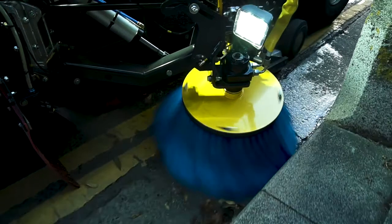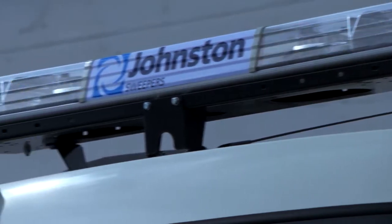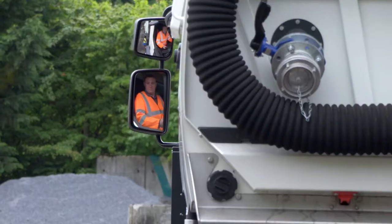A range of lighting options illuminate the brush gear, making sweeping and working at night easier. Beacon options make the sweeper more visible on highway applications. The wireless pendant provides the ability for the operator to adjust the wide sweep brush and operate the tipping controls without being restricted by cables.